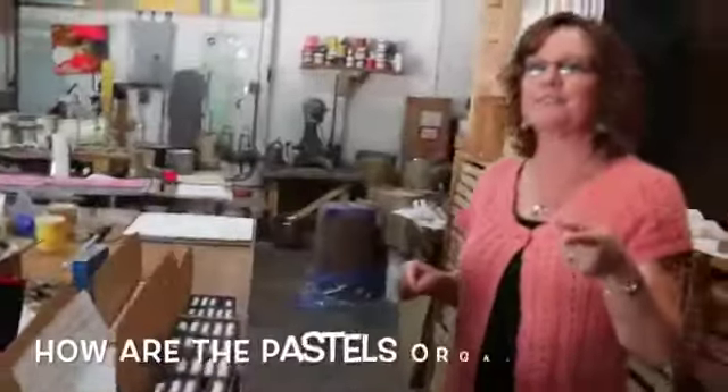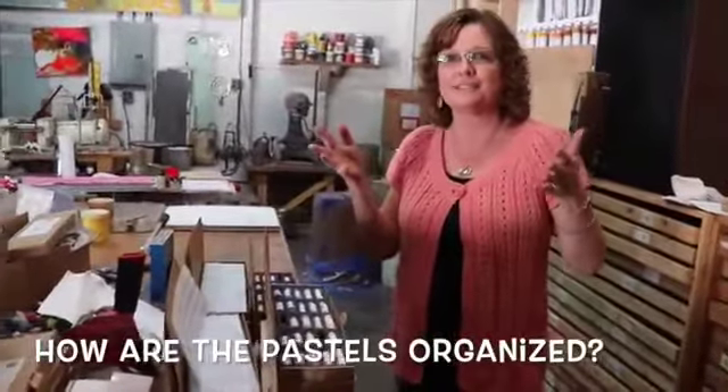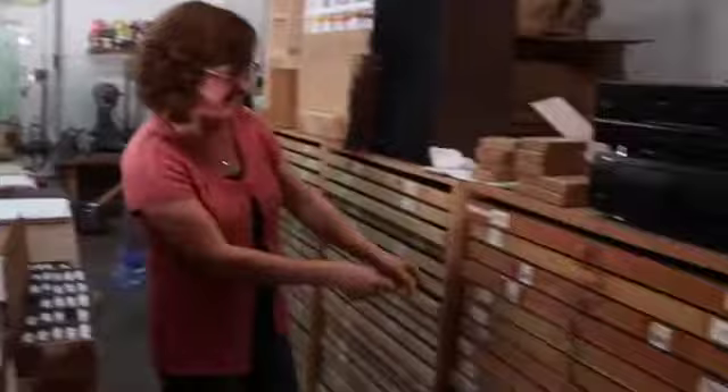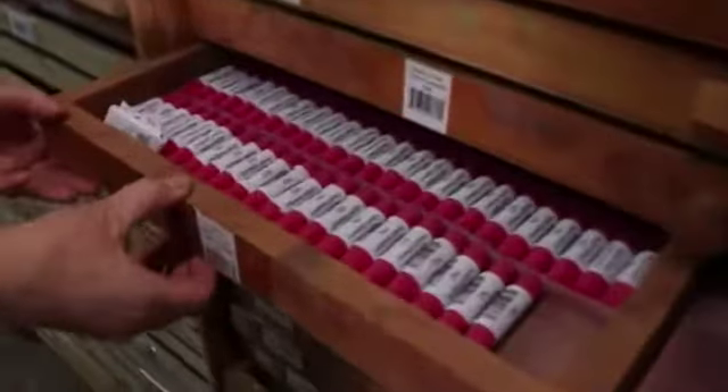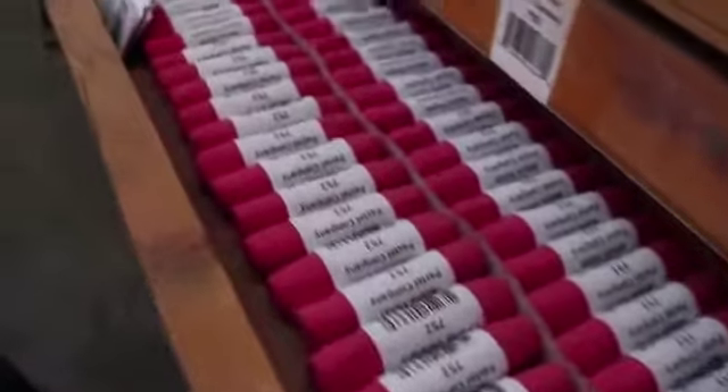Carl came in and showed us how he had all these put away and stored. Every drawer has a number and there they are. We just stepped into pastel artist heaven.